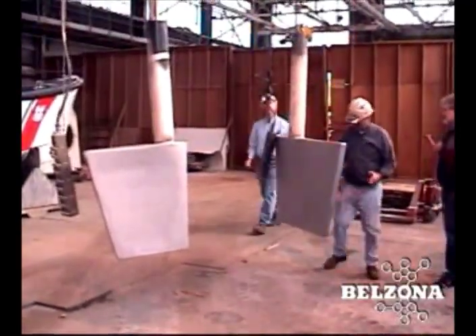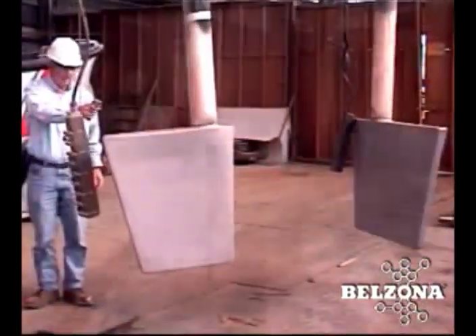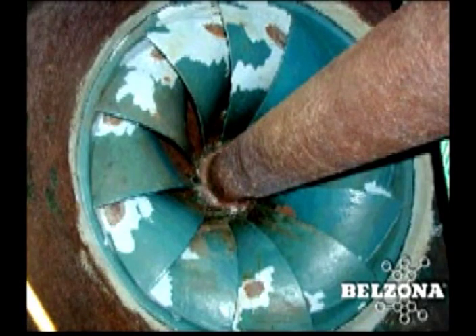Cavitation damage on rudders and stabilizers costs the marine industry untold millions each year. Rudders and other subsurface structures are under constant attack from this phenomenon. It is sometimes difficult to grasp the destructive effects of imploding water vapor cavities, but they can be clearly seen here.